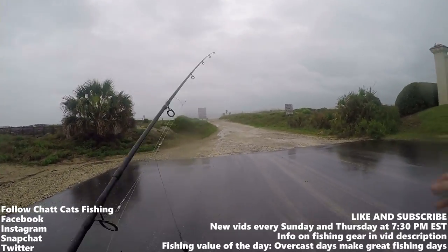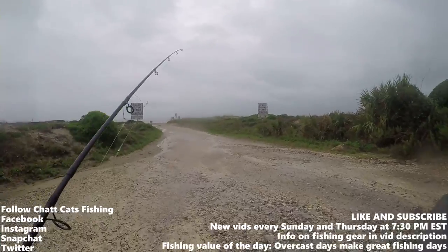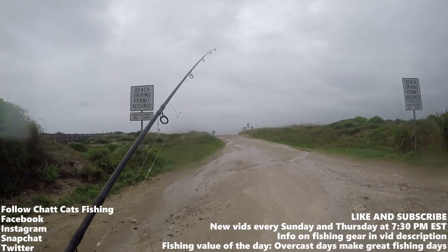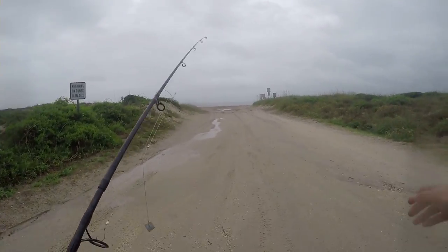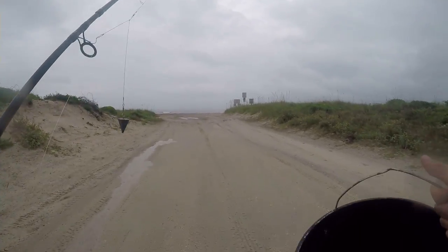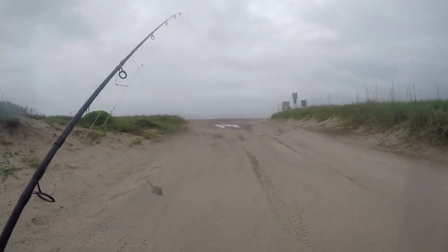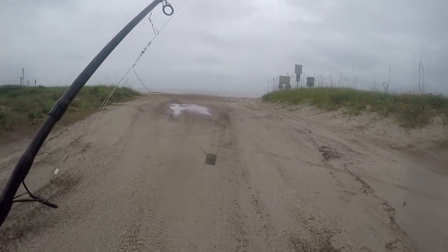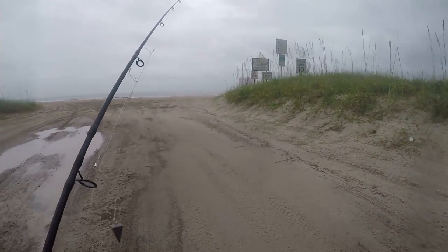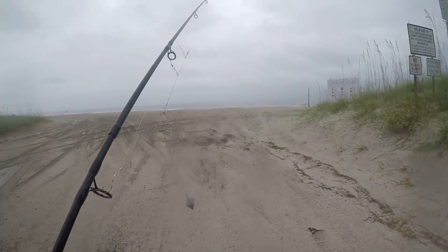What's up everybody, Chat Cats Fishing here, welcome to today's episode. I am in Fernandina Beach, Florida on Amelia Island, right outside of Jacksonville. Got a couple hours before this big storm moves in. I only have one surf rod and a five gallon bucket. We got some pogies in here and we're going to be trying to go for some bluefish. I have the waterproof case on my GoPro so the audio is not that great, and I apologize for that, but it's raining right now.